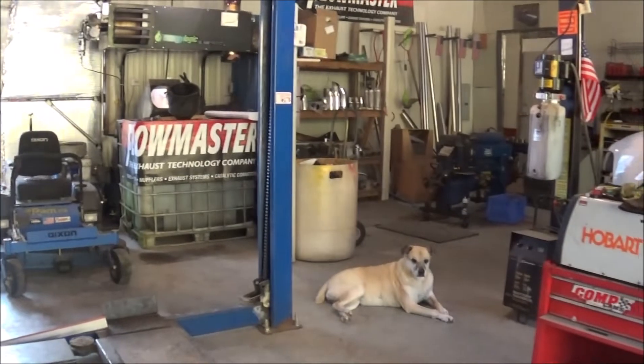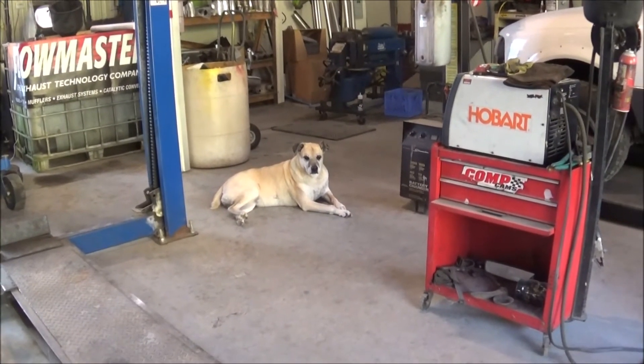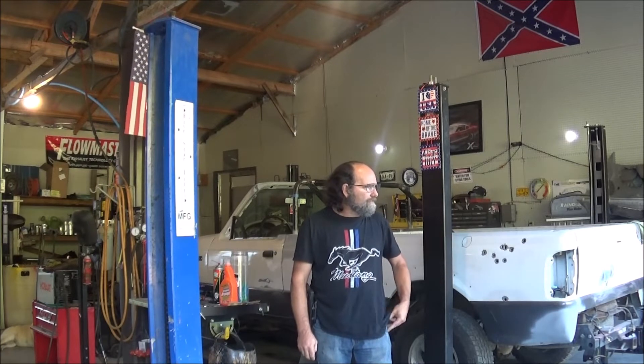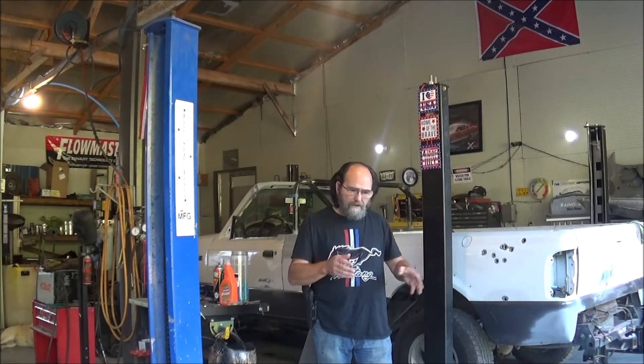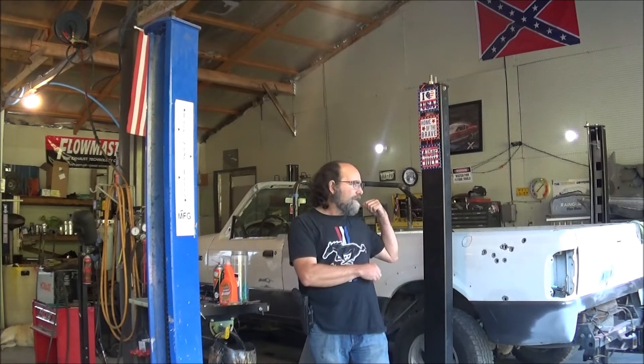We've got our faithful shop dog Annie out here, and I think Radon is on union break — he'll be out here shortly. So whatever you have in mind for your vehicle as far as custom work goes, this is the place to be. Whether you want something customized on the body, headlights, taillights, hood scoops, make it a convertible — whatever you can come up with, we're more than happy to make it happen for you.